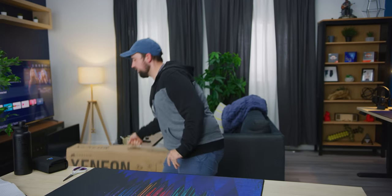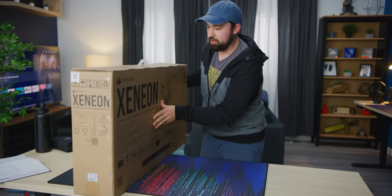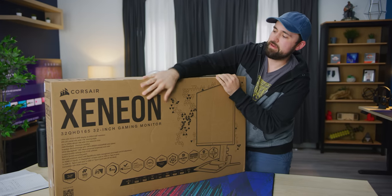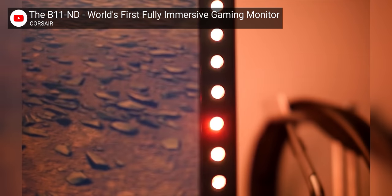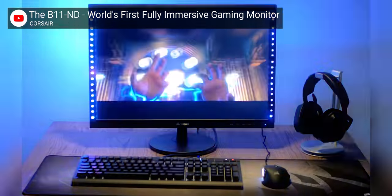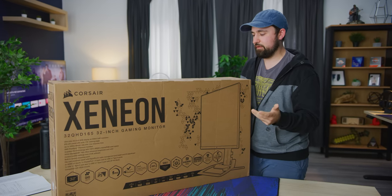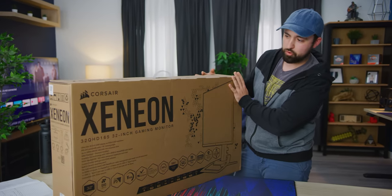Holy, they actually did it — Corsair made a monitor. The B11ND. Wait, it's not B11ND at all, it's a Xenion. You might not remember, but the B11ND, or 'the blind,' was their April Fool's joke from like 2016 or something — basically just had RGB all over the monitor. But it took a few years, and it looks like they've actually made something now that's not just a joke product.